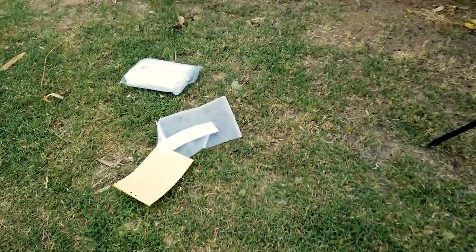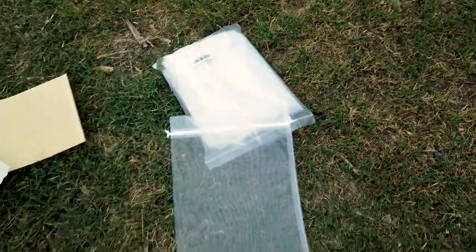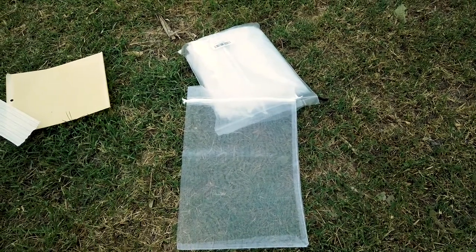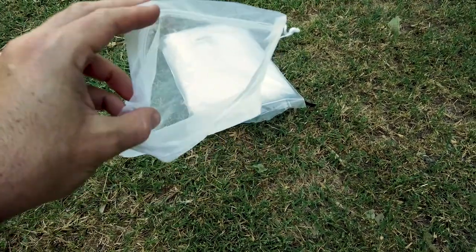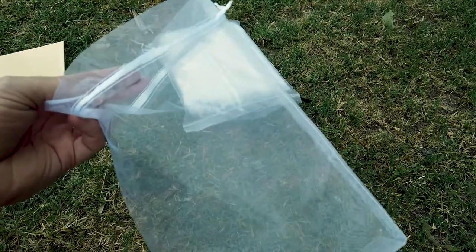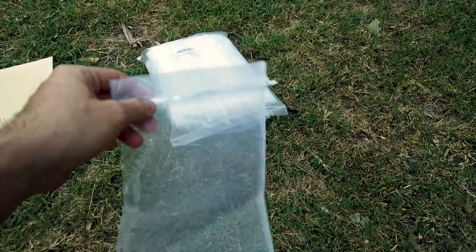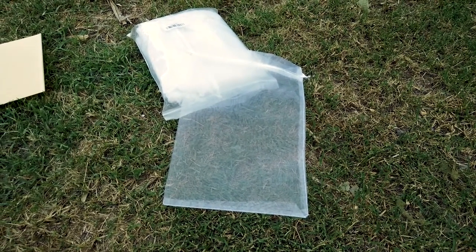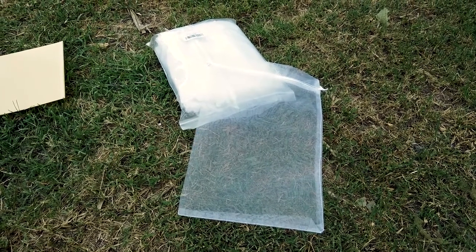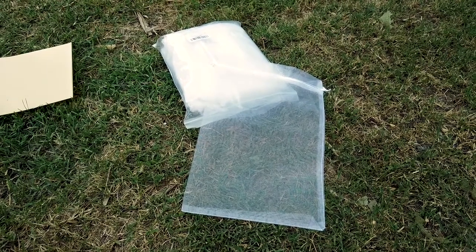How do you stop the birds from eating all the grapes? You buy organza bags — you can buy a lot of them on Amazon for super cheap. Once the grapes start growing, you simply slip the bag up under the bunch, tighten it, and I have never had a problem with birds getting my grapes once these bags are on. Super simple, cheap, easy fix to keeping your grapes free from birds.